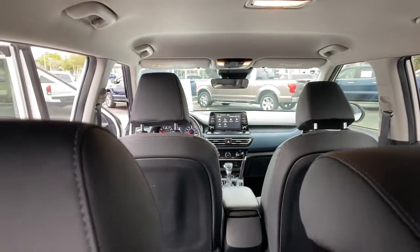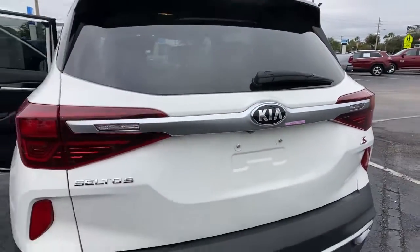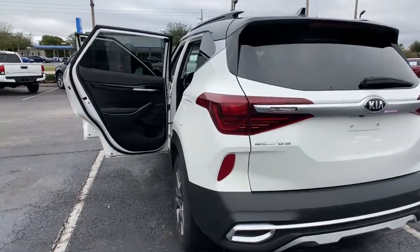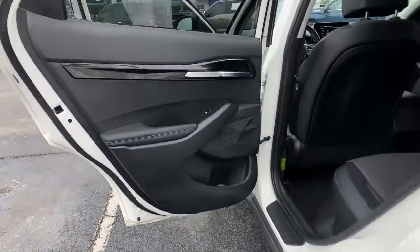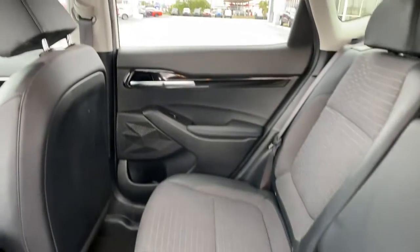Keyless entry, backup camera, heated mirrors, lane keeping assist, fog lamps, steering wheel audio controls, Bluetooth connection, aluminum wheels, and electronic stability control.